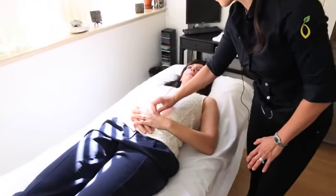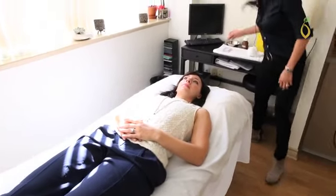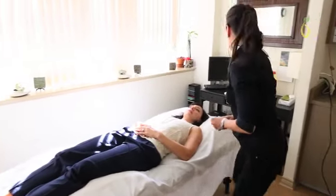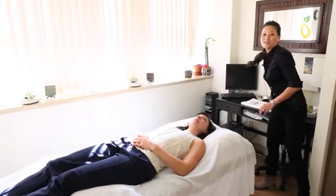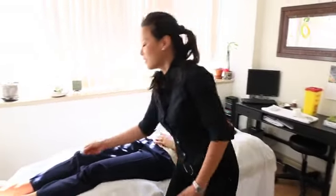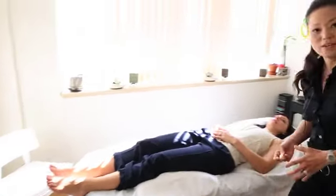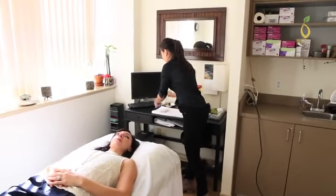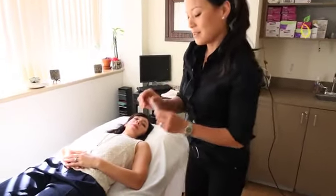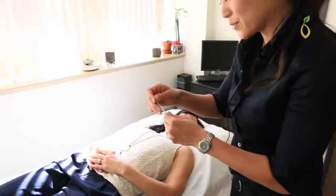I've just got an alcohol swab here so I'm cleaning the areas I'm working with. The needles are very thin — it's not painful at all. There might be a bit of sharpness but overall it's very relaxing. The needles are generally in the body for about 25 minutes. They all come pre-packaged, sterilized stainless steel — you want to make sure that's the case and not reusable needles.